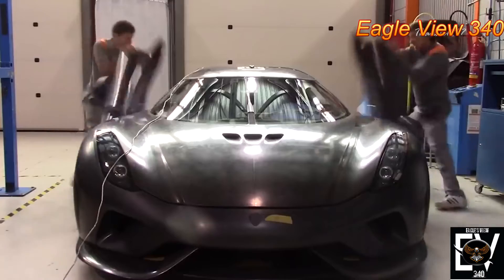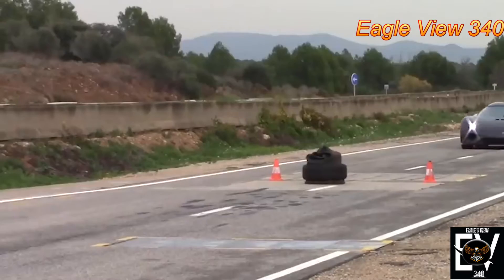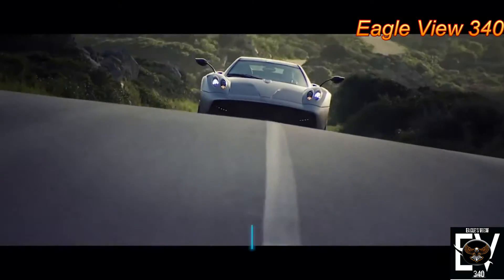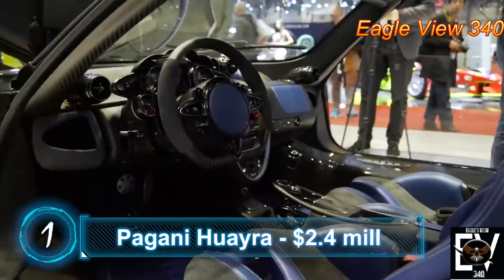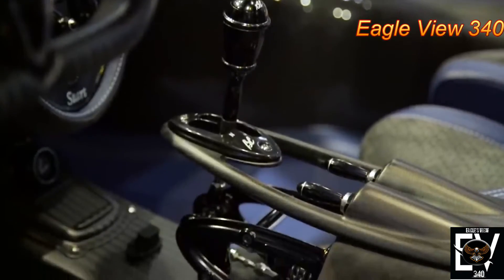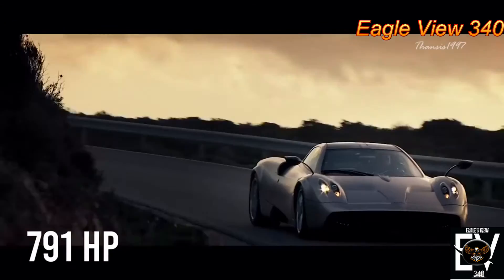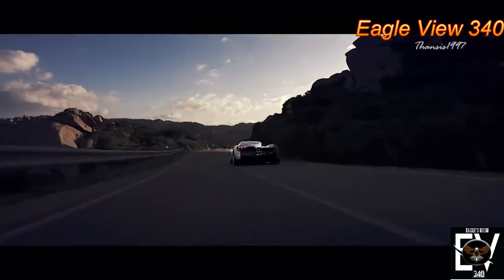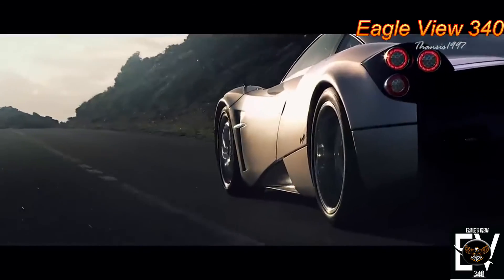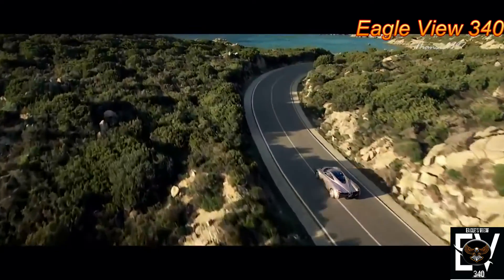Number 1: Pagani Huayra. Not only is the Pagani Huayra mesmerizing to look at, but also mind-boggling — with a V12 that generates 791 horsepower. This car has not been crash tested by IIHS, NHTSA, or Euro NCAP, but then again, Pagani is not required to undergo the tests anyway.